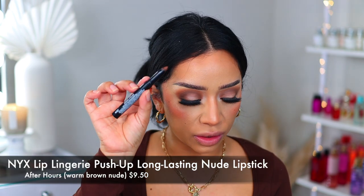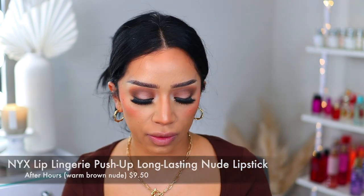Let's finish off with the very last lip combo. This is going to be a cool-toned look, which is very appropriate for a lot of looks. We are going in with another NYX Lingerie Push-Up lipstick — this one is called 'After Hours' (the other one was 'Teddy'). Let's go ahead and line the lips with this one.